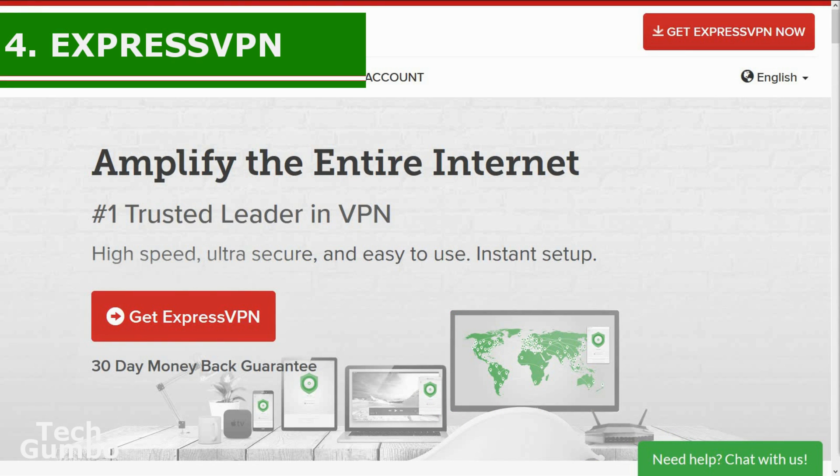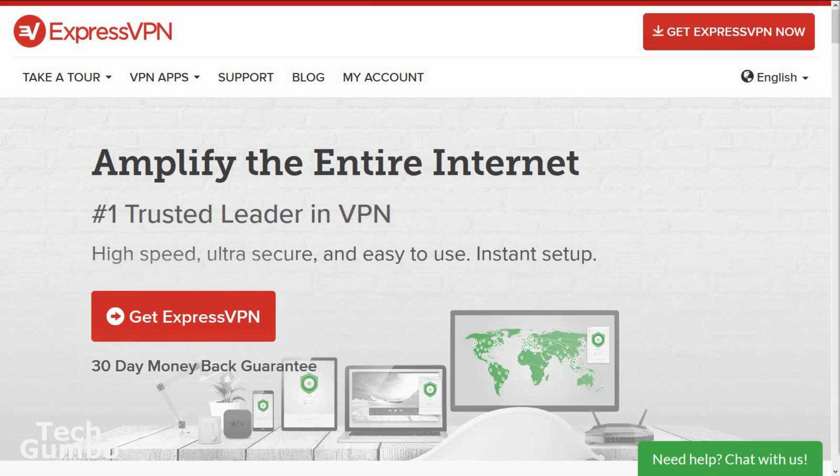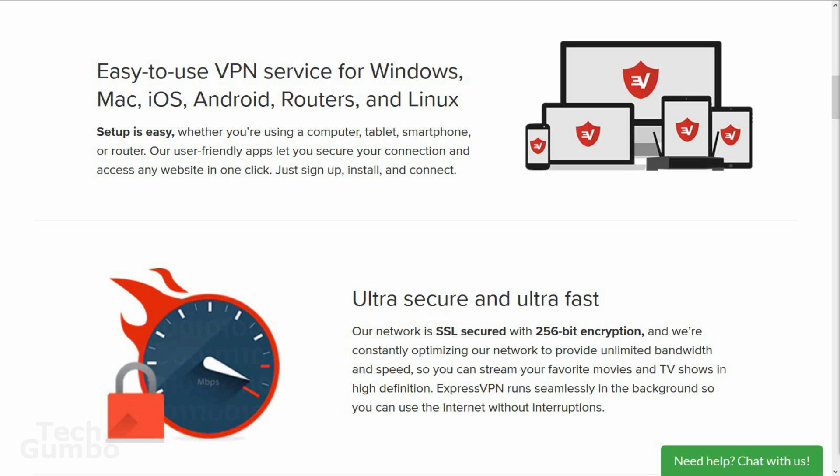Coming in at number four is ExpressVPN. They have over a thousand servers in 145 locations across 94 countries, which is more than triple the countries offered by Private Internet Access. They are one of the fastest VPN services out there, which comes in handy when watching HD TV shows or movies.